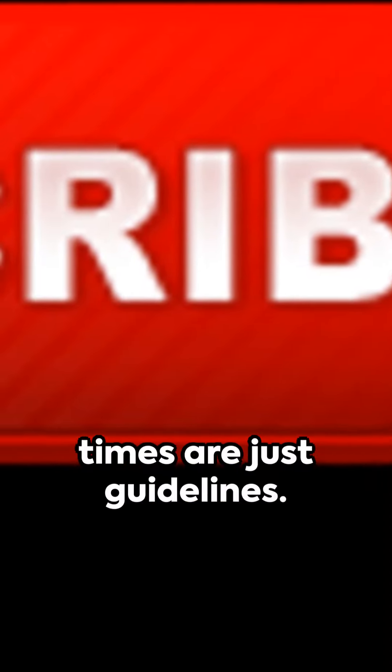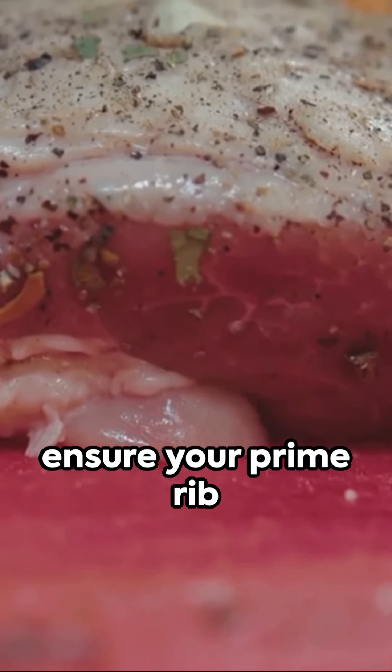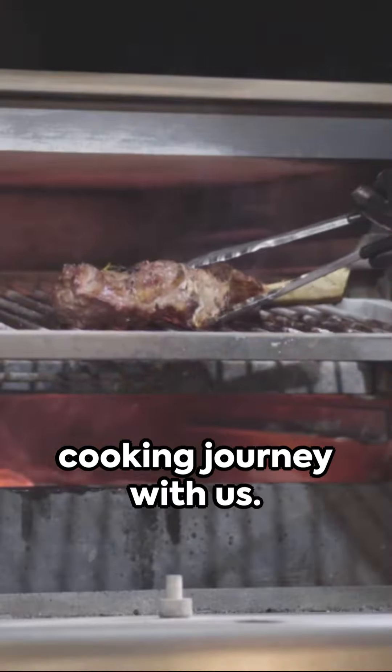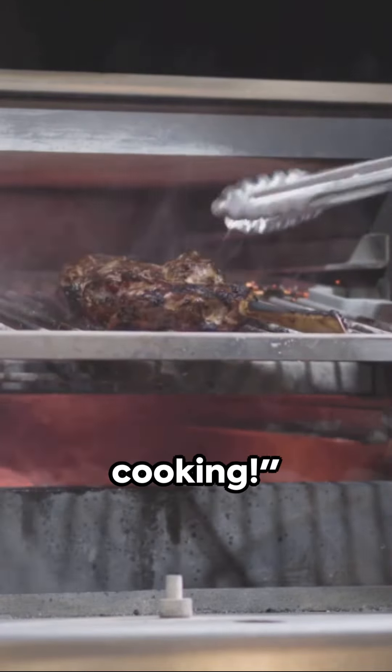Remember, these times are just guidelines. The real secret weapon in your culinary arsenal is a meat thermometer — it's the best way to ensure your prime rib is cooked to your desired doneness. Now that you're armed with the knowledge, it's your turn to bring the heat. Don't forget to share your prime rib cooking journey with us. Until next time, keep those taste buds tantalized and happy cooking.